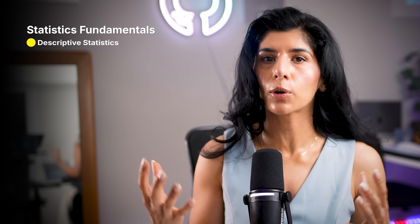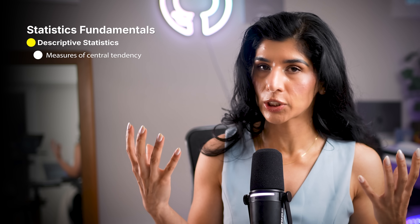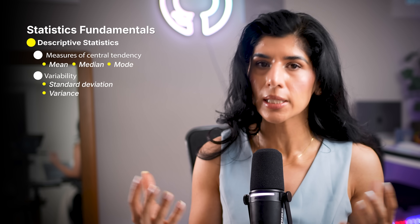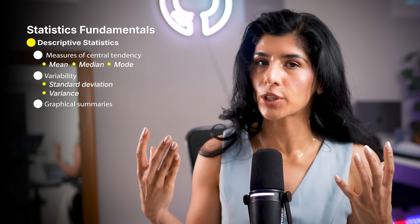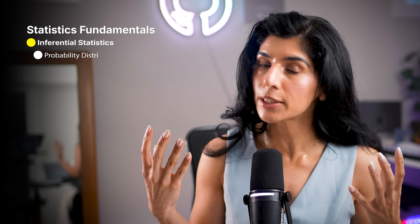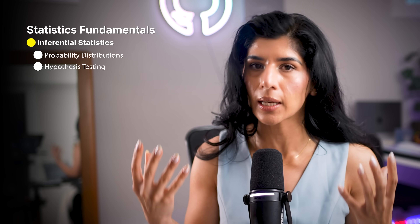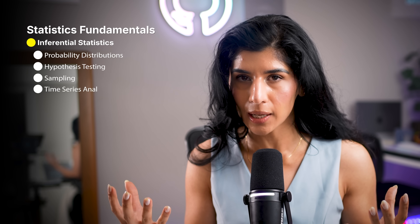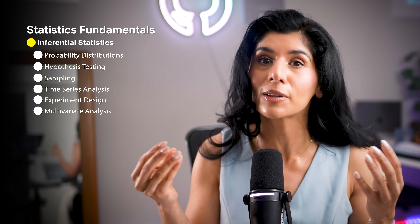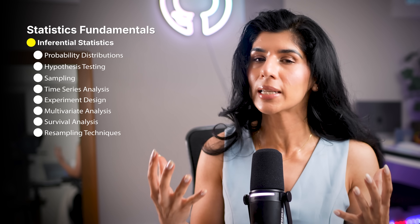For statistics, I would recommend learning descriptive statistics — measure of central tendency such as mean, median, mode, variability, standard deviation, variance, and graphical summaries such as bar plots and histograms. Also learn inferential statistics, focusing on probability distributions, hypothesis testing, sampling, time series analysis, experiment design, multivariate analysis, survival analysis, and resampling techniques. Next, learn machine learning fundamentals, focusing on supervised learning — linear regression, logistic regression, decision tree, random forests, and neural networks — and unsupervised learning such as k-means clustering, PCA, and anomaly detection techniques.